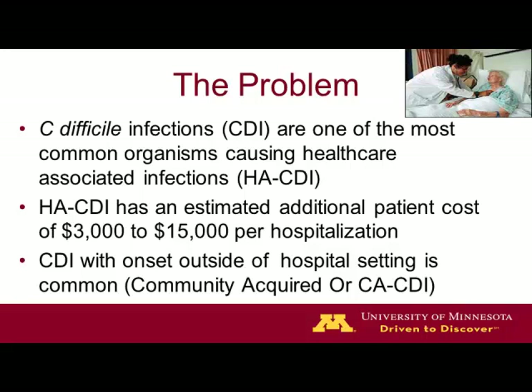Just some terminology: the key problem with C. difficile infections, which we'll refer to as CDIs, is that it's one of the most common organisms causing healthcare-associated infections. When those infections occur, they're quite costly and have become more dramatic over the last decade. There's also been an increase in community-acquired or community-associated CDIs, and that's the basis for this study.